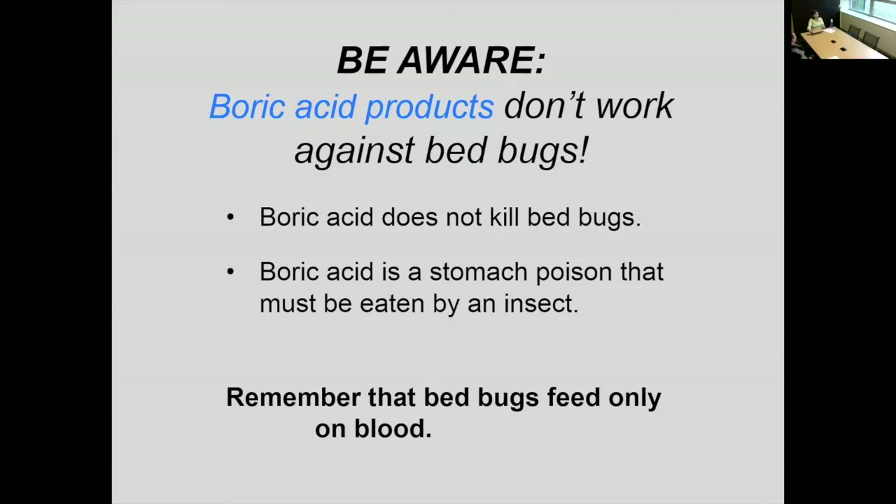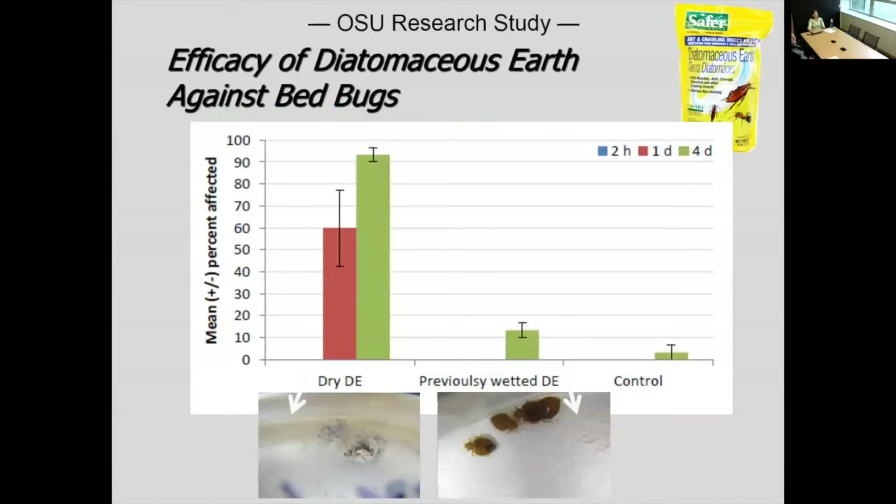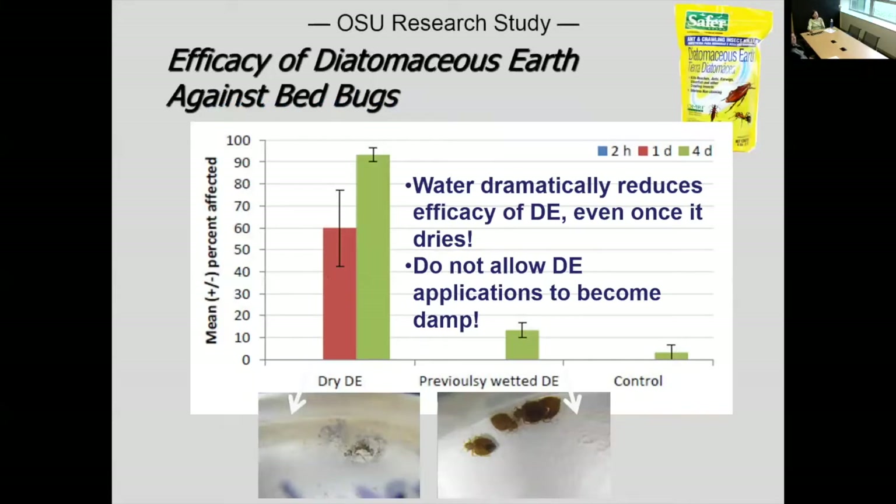People need to recognize that different insects are impacted differently — they have different mouth parts. Diatomaceous earth is widely used by people and it is a relatively safe material. However, they need to realize that if it gets wet, it will never reconstitute — it will never be effective again. We did a study in my lab and found that dry deposits worked, but if it was wetted, it was now down at the level of the control — it lost all effectiveness. If you spray an insecticide on top of a diatomaceous earth product, you're wetting it and eliminating its effectiveness.